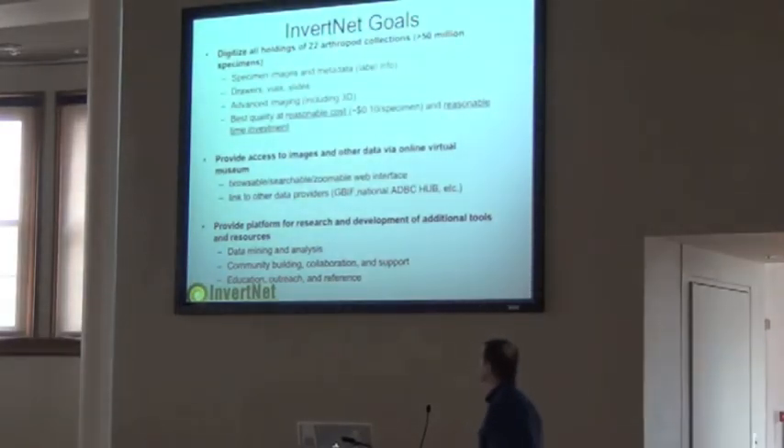Our goals, simply listed: specimen images and metadata, label info, drawers, vials, slides. Use advanced imaging including 3D, which I'm not going to mention because we're not close to having that worked out yet. Best quality images at a reasonable cost — the estimate we came up with is 10 cents a specimen and a reasonable time investment. We've heard this theme over and over again: it's a constant tradeoff, time versus money, and I'll mention that again in the presentation.